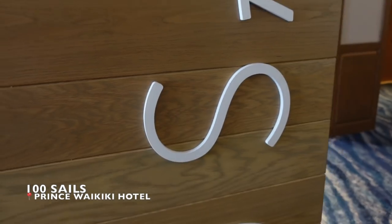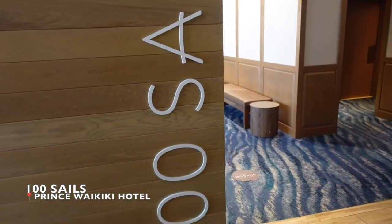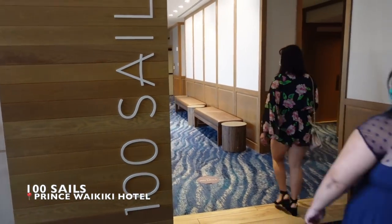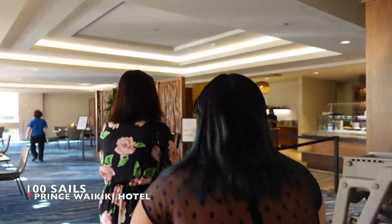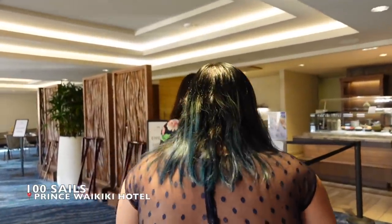The next place we want to talk about is a well-known amongst locals buffet here in the middle of Waikiki. It's called 100 Sails — named for the view of the pier where you can see all the sails of the boats. So if you're looking for a more upscale buffet and want to splurge a little bit, check out 100 Sails.